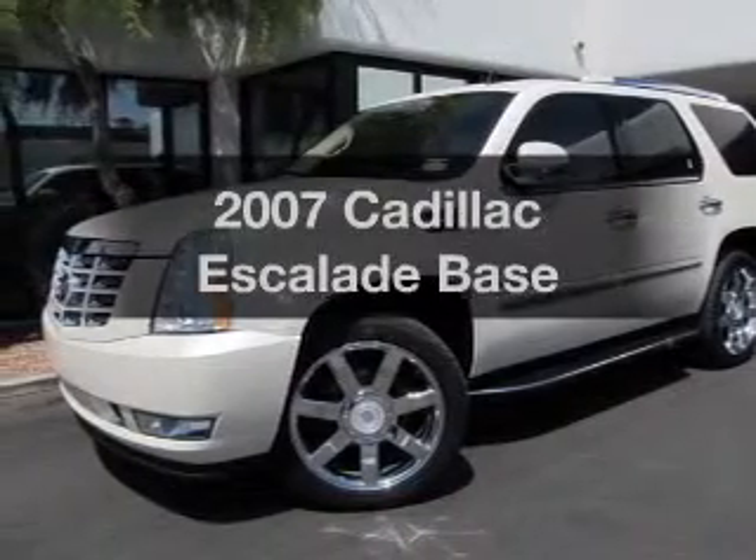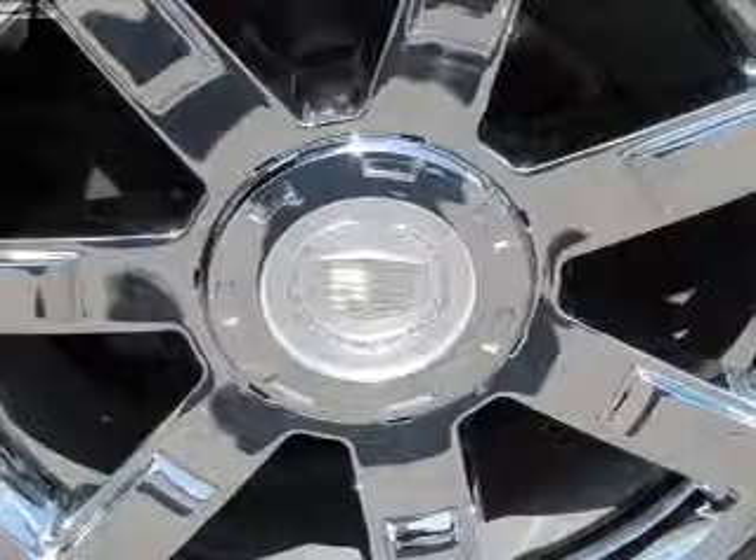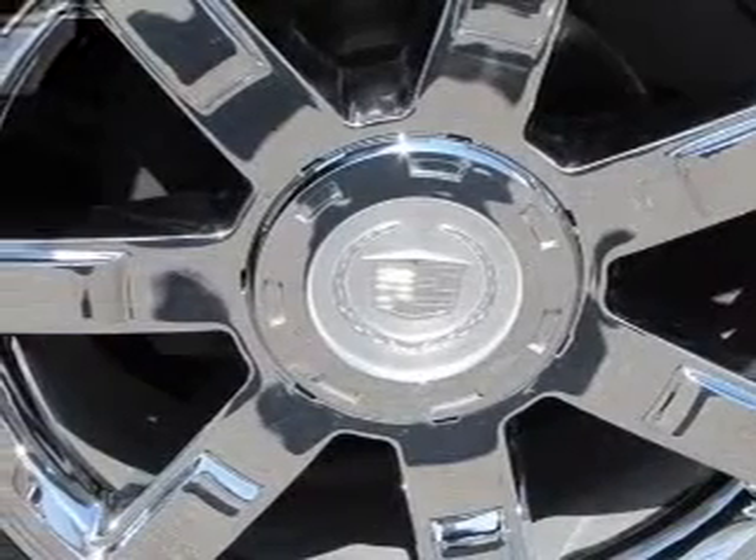Check out this 2007 Cadillac Escalade. This is the set of wheels you've been looking for, with a powerful eight-cylinder engine that responds smoothly to its six-speed automatic transmission.